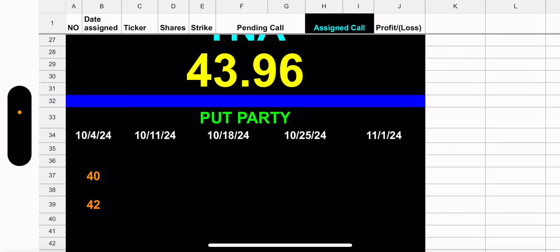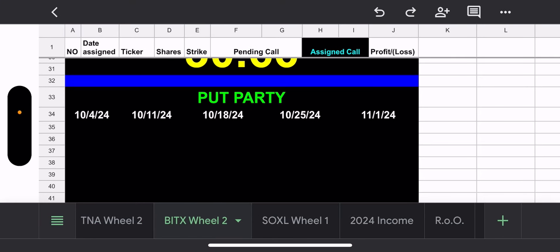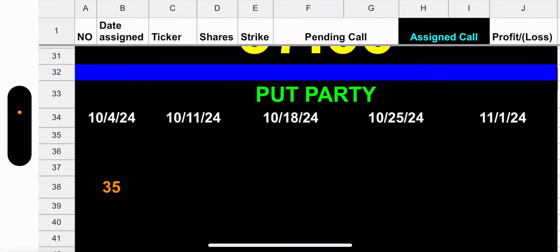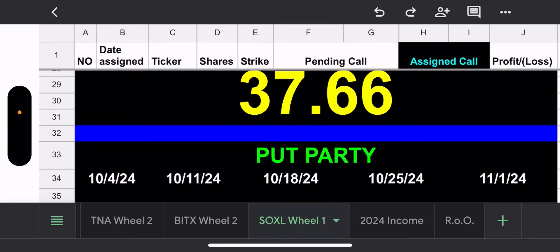With TNA there's about $8,200 locked up in these puts, but that's okay. For BITEX, nothing going on. For SOXL, we don't own anything and we've got a lone put at 35. The market's been pretty green — do I want assignment on any of these? Of course. On all three? Preferably two of the three, not all three, because averaging down on all of them would tie up more capital than I'd like.